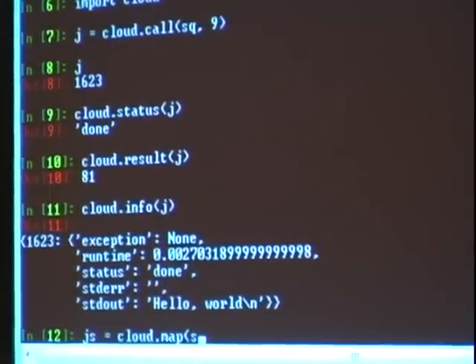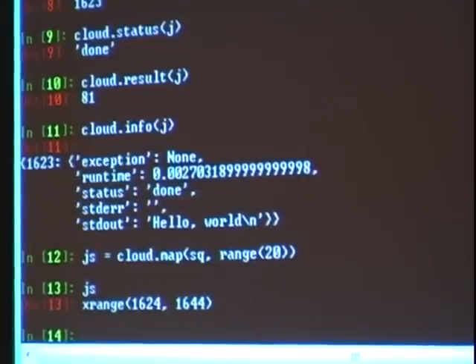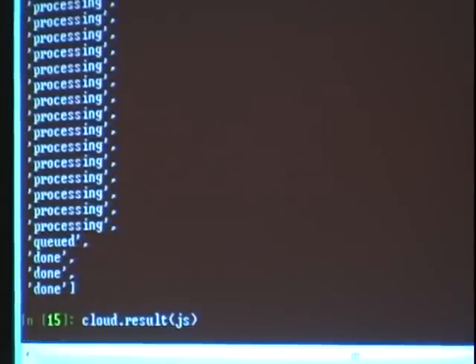Let's go ahead and map this function. We can square the first 20 numbers using an x-range, so we have 20 different jobs. We can check the status of all of them — some are queued, some are done. Without even knowing it, this computation could have run on up to 20 cores in parallel, because we had 20 separate jobs pushed to the cloud.